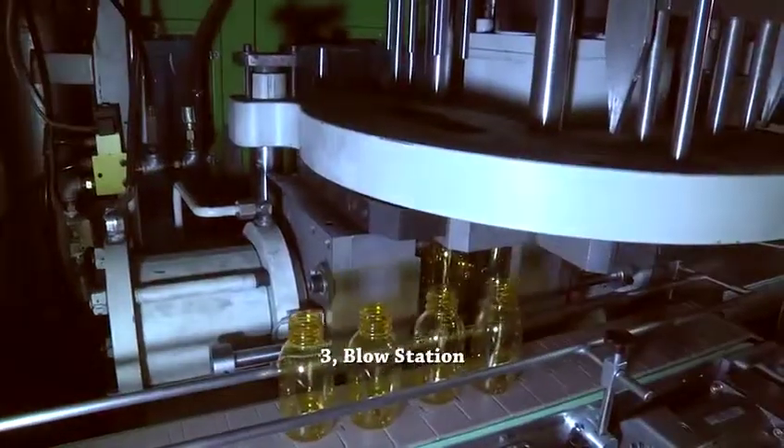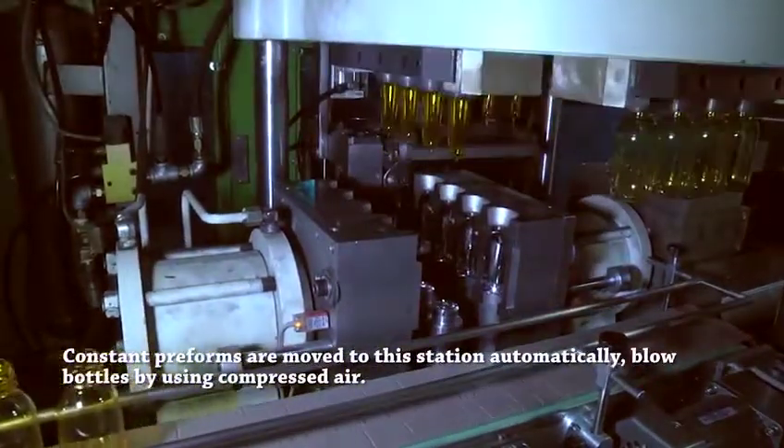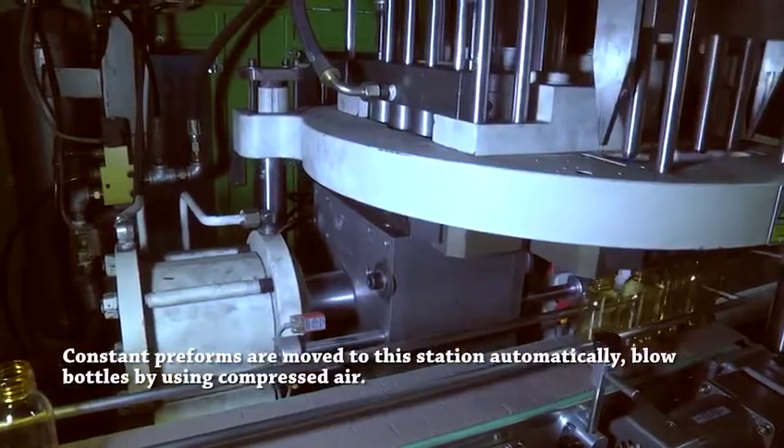Station 3: Blow Station. Conditioned preforms are moved to this station automatically. Bottles are blown using compressed air.